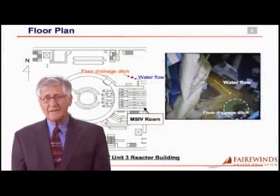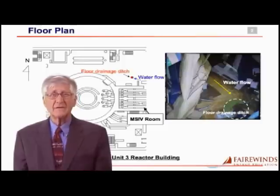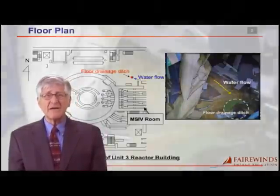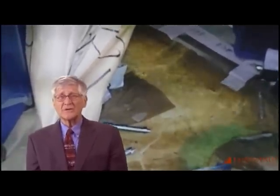TEPCO stated that a robot inside Fukushima Daiichi Unit 3 detected a water leak. The water was viewed on the robotic cameras and it was a stream — about a foot wide — running across the floor of Unit 3. TEPCO then measured the temperature of the water at 20 degrees centigrade, or 68 Fahrenheit. Because the air temperature was 7°C or 42°F, the water, which was more than 20 degrees hotter, obviously could not be rainwater.